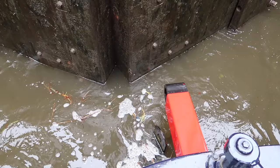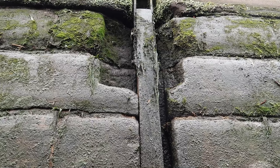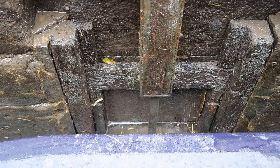As the boat goes up you have to be careful that the rear fender doesn't get caught on the bolts in the lock gates, because if it did, as the water level rose and we stayed put, we'd end up going underwater. This machinery has been working for the last 250 years.